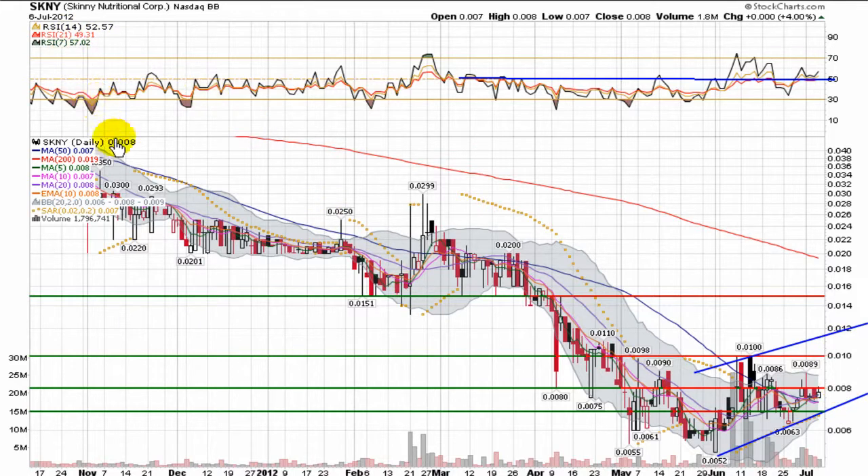Those are the things that I'll be looking for in the SKNY chart. But as always, it's merely my interpretation. Thank you for watching and trade smart.